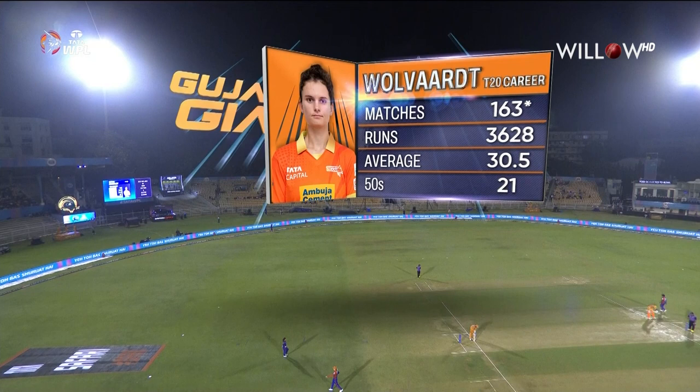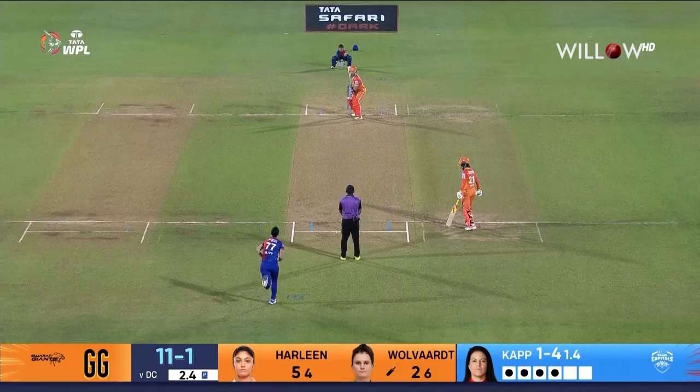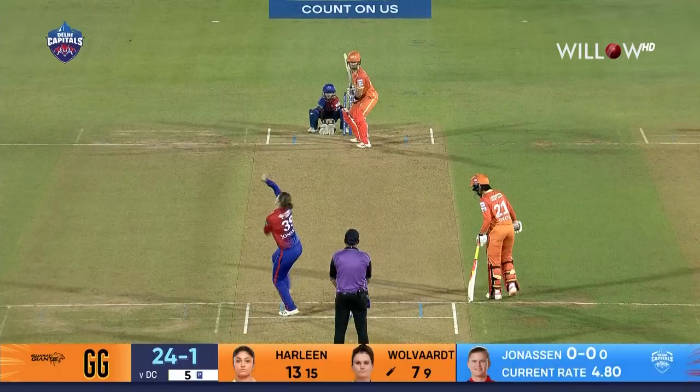A little bit of nerves for Laura Volvaert, even though she's played an extremely high number of T20 matches — 163 at the moment. A wealth of experience at the international level. There's applause around the ground and in the commentary box.